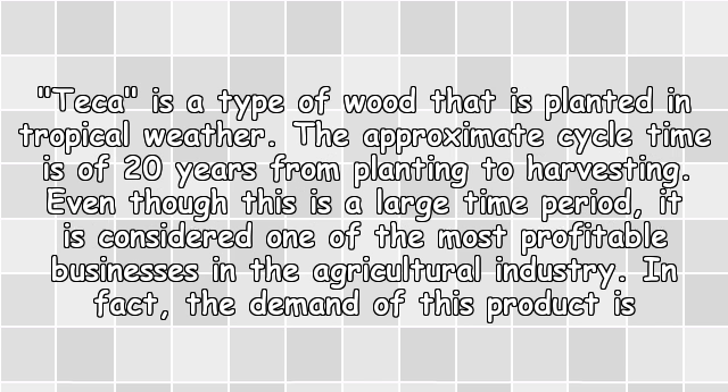Teak is a type of wood that is planted in tropical weather. The approximate cycle time is 20 years from planting to harvesting. Even though this is a large time period, it is considered one of the most profitable businesses in the agricultural industry.